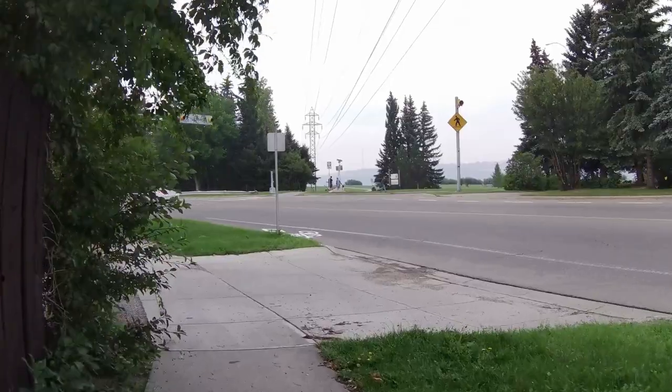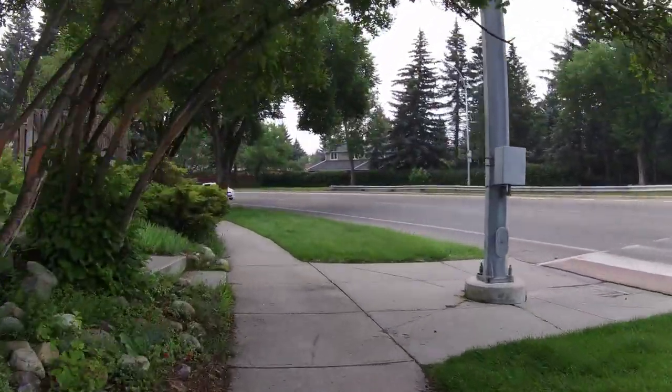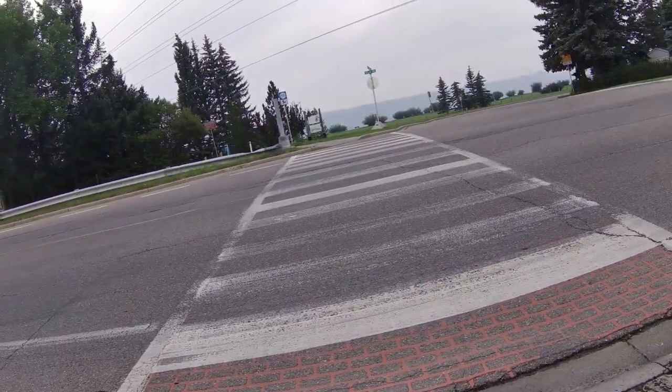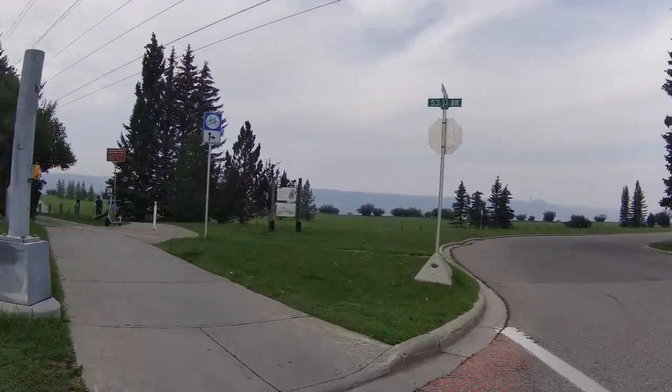Straight ahead of us is a trail that goes straight down the hill to Home Road. We kind of avoid that one because Home Road is very, very steep. But that little park there is a nice little adventure. The paths are nice and not very many people on them, at least at this time of day.